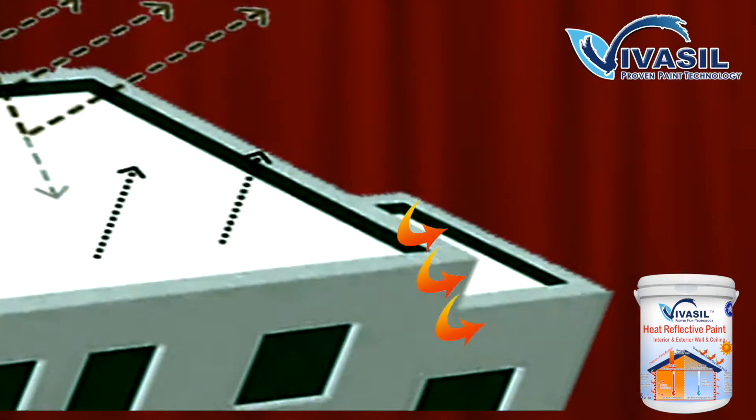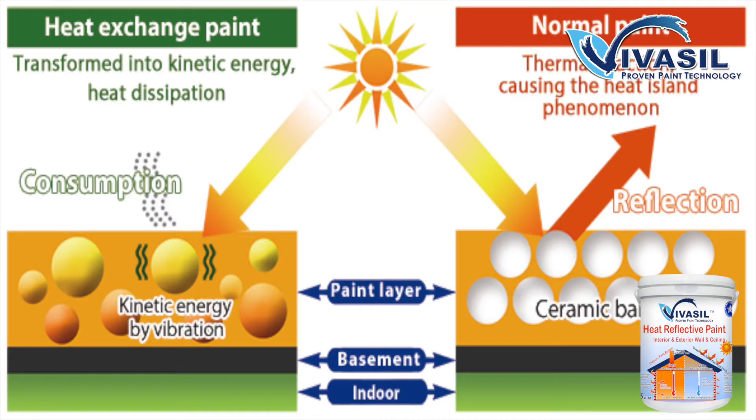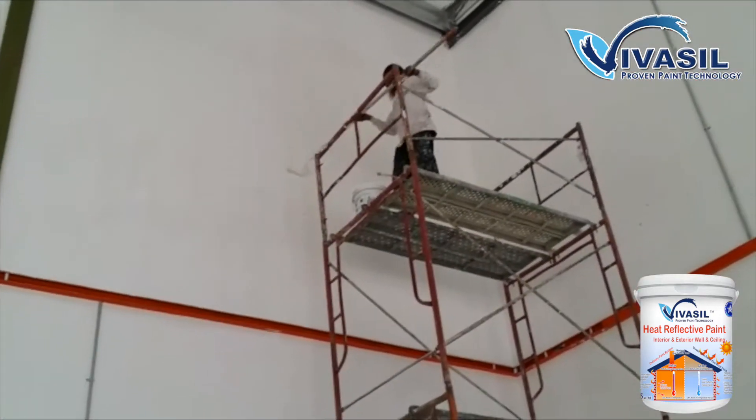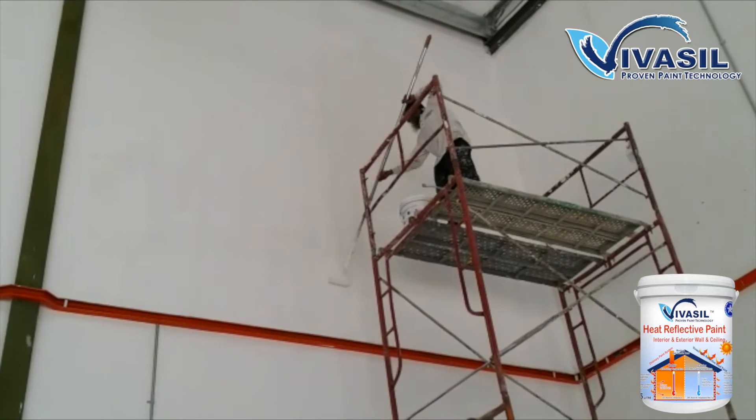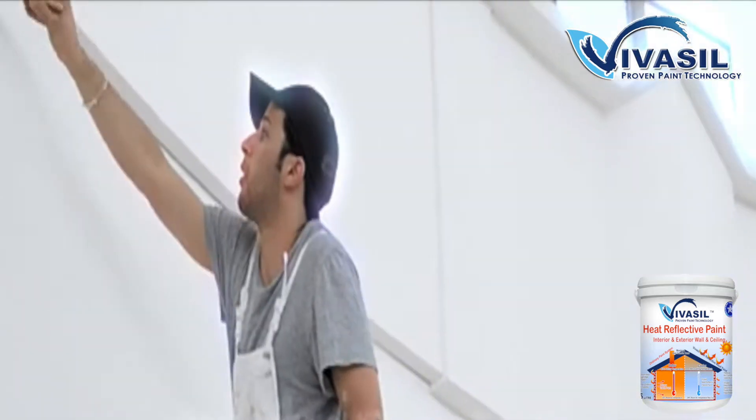During the summertime, a standard roof can reach temperatures in excess of 65 degrees Celsius. By applying a Vivazel heat-reflective silicone paint coating, you can help lower this temperature by reflecting this radiant solar heat.